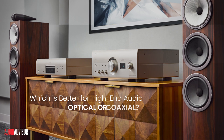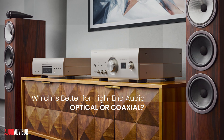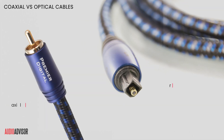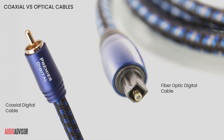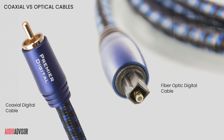Choosing the right digital connection can elevate your sound. Today we'll break down Optical and Coaxial to help you pick the best for high-end audio. Both Optical and Coaxial cables transmit digital audio, but they do it differently. Optical uses light for interference-free sound, while Coaxial relies on electrical signals for higher resolution support.